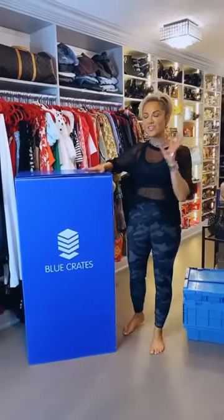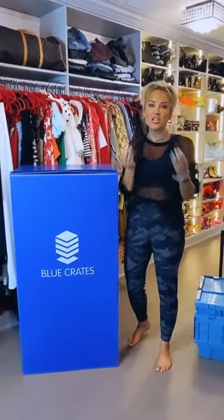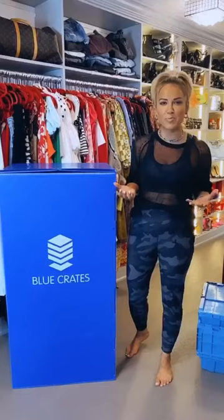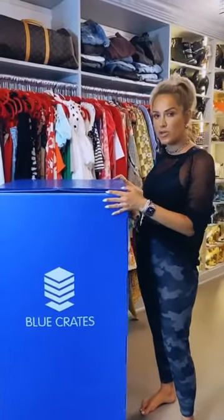What I'm using these boxes for is actually archival storage. I have some amazing pieces that I want to keep for my girls, some pieces that I may just want to use for photo shoots. I'm not ready to part with them maybe ever, so I'm going to archive them in these wardrobe boxes.